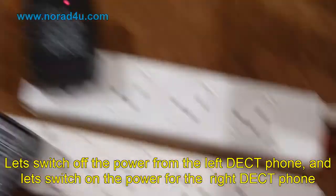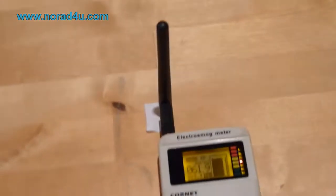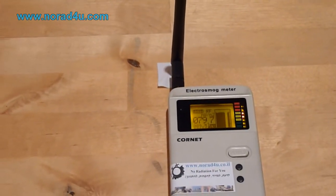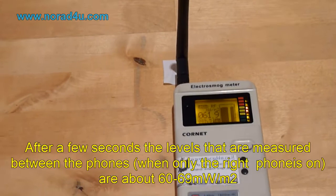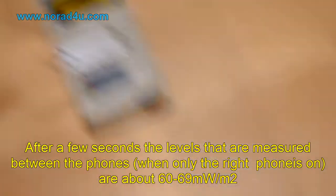Now let's switch on the power for the right DECT phone. After a few seconds, the levels measured between the phones, when only the right phone is on, are also about 60–69 mW per square meter.